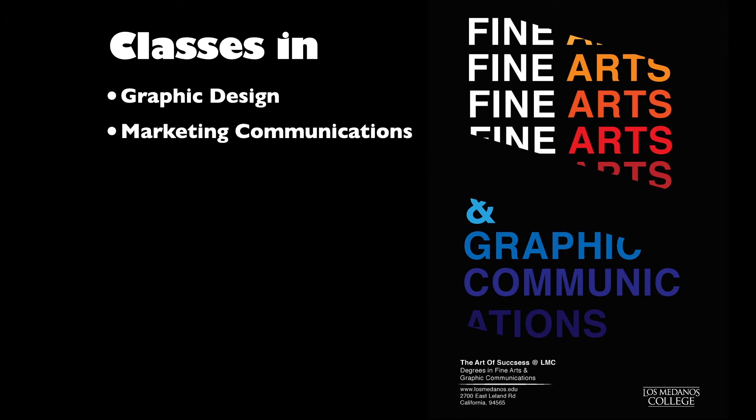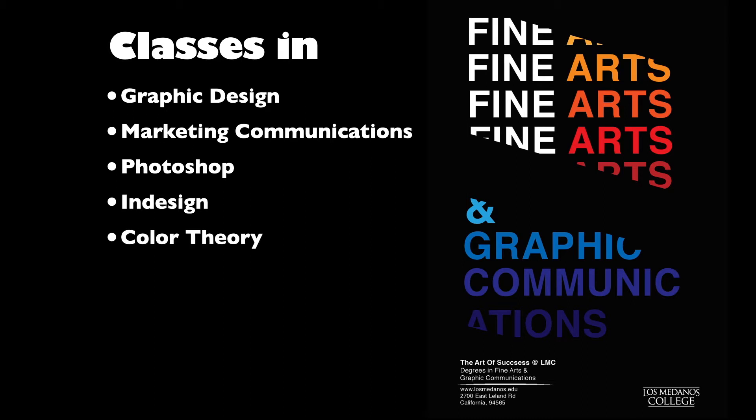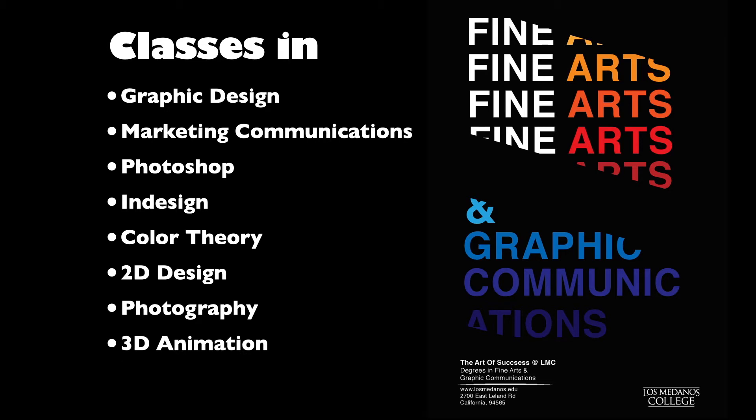We have classes in all sorts of wonderful things: graphic design, marketing and communication. We have Photoshop class, InDesign, which is page layout, and a color theory class to help you organize your thoughts about color. We have two-dimensional design classes, photography, 3D animation classes, and 3D character development classes.